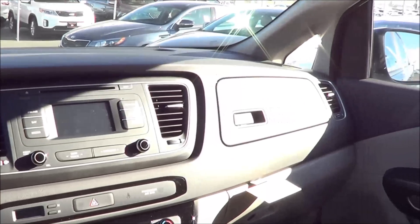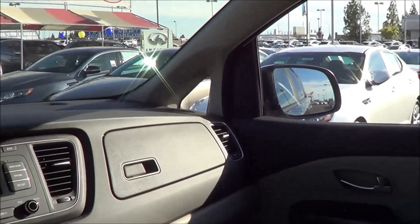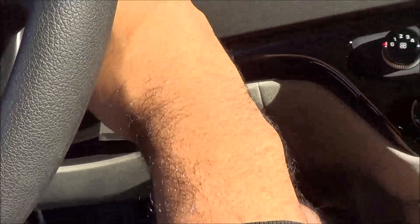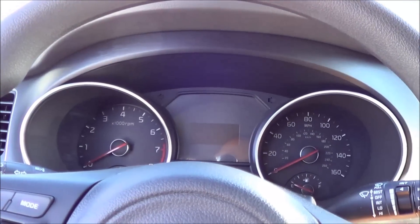The new Sedona features a lot of legroom and headroom for all passengers and is one of the best in its class. Not to mention you also get Kia's 10-year, 100,000-mile powertrain warranty.